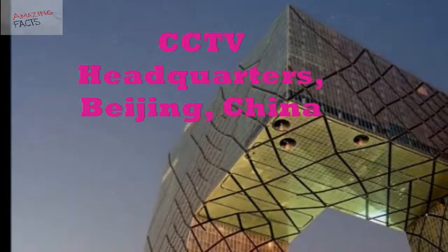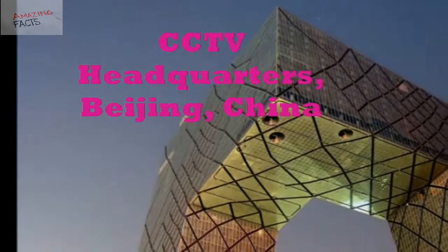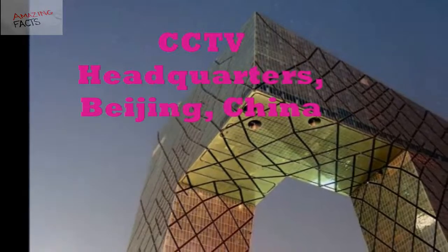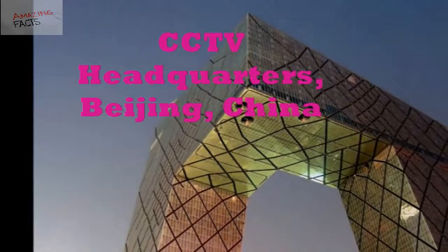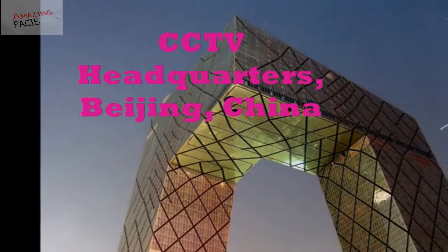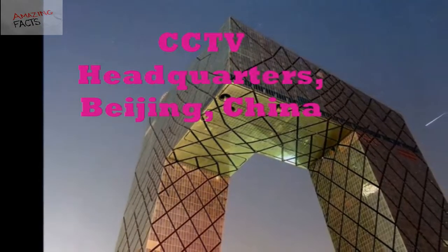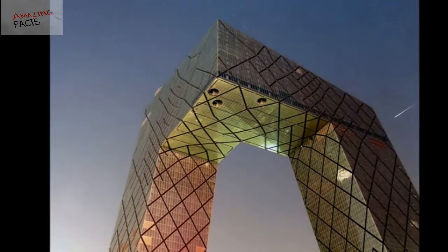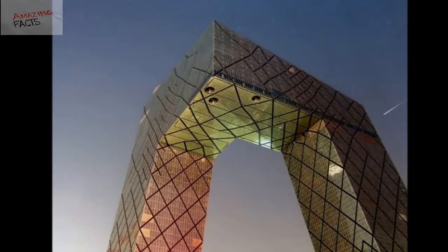Number 6: CCTV Headquarters, Beijing, China. The CCTV Headquarters is a 44-story, 234-meters-high skyscraper located in Beijing city of China. The building is known for its unusual shape and is undoubtedly one of the greatest architectural marvels. This iconic building was formed by two leaning towers that merge at perpendicular top and bottom to form a closed loop.